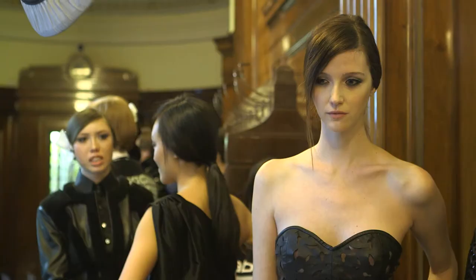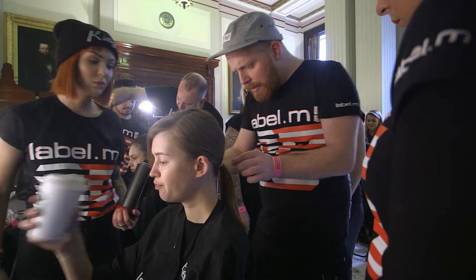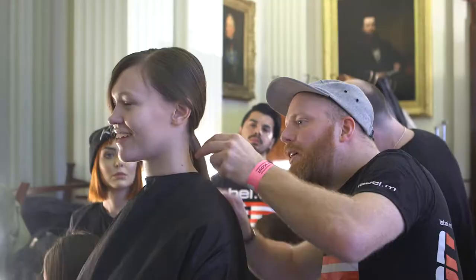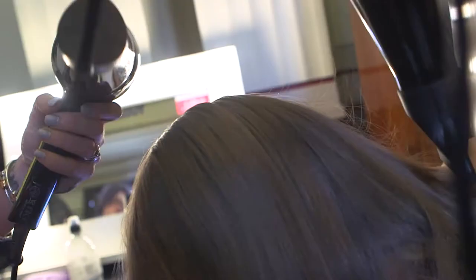Working for Tony and Guy on Label M is amazing, because we have an amazing team, and all of our guys have so much passion for session hair and so much passion for working at London Fashion Week — which is what makes this event such a fun and great time to be at.